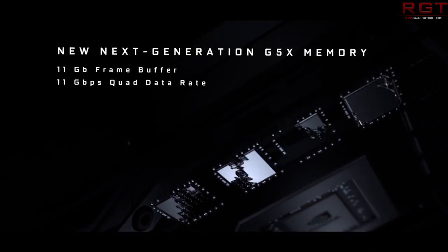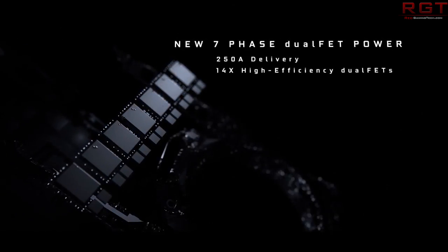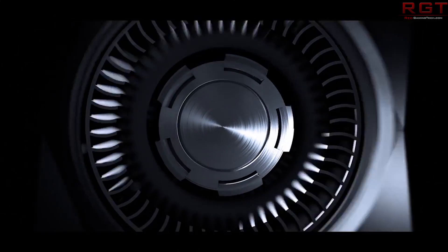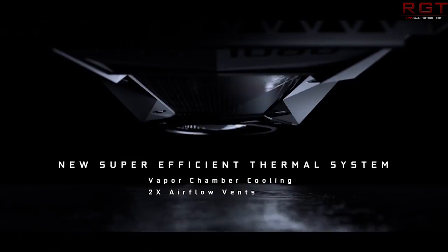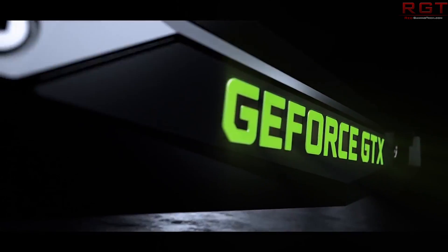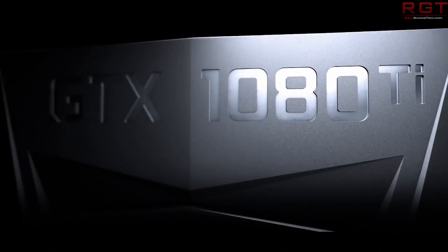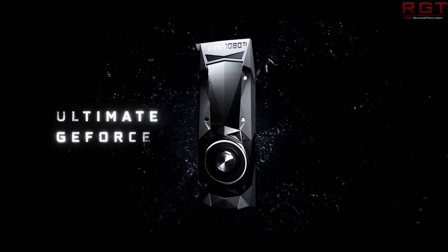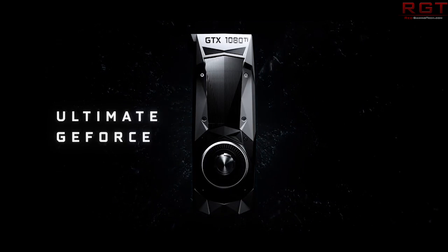I wouldn't be surprised if Volta is faster than Vega, because it has several months' lead time and it's a newer architecture. Just like it wouldn't make much sense if Vega were slower than the equivalently priced graphics card from NVIDIA. In the end, both companies are going to be vying for your hard-earned money, which is a good thing. This is one of the reasons I'm quite happy that Ryzen is quite successful — ultimately it means we get better products as customers. Would you rather have only one company producing graphics cards or processors, or would you rather have two or three successful companies each trying to outdo the other?